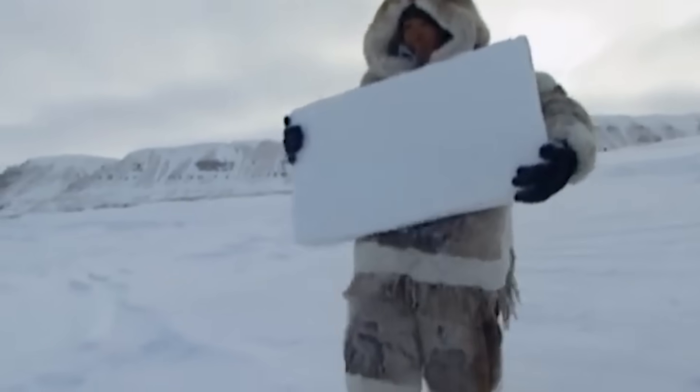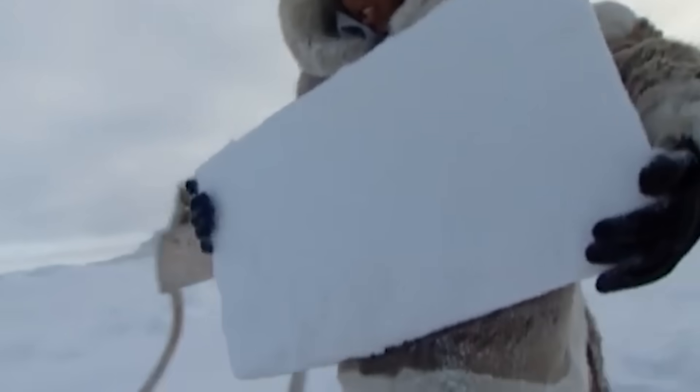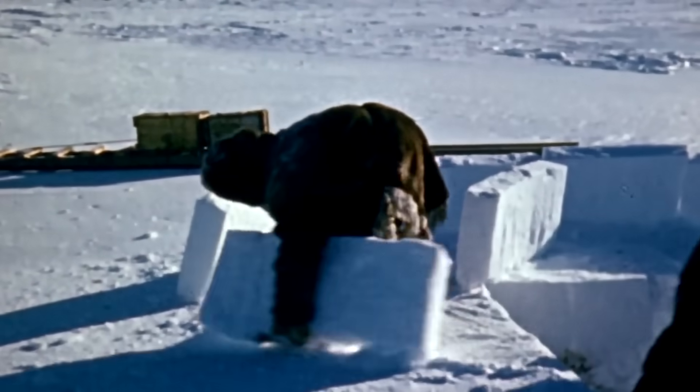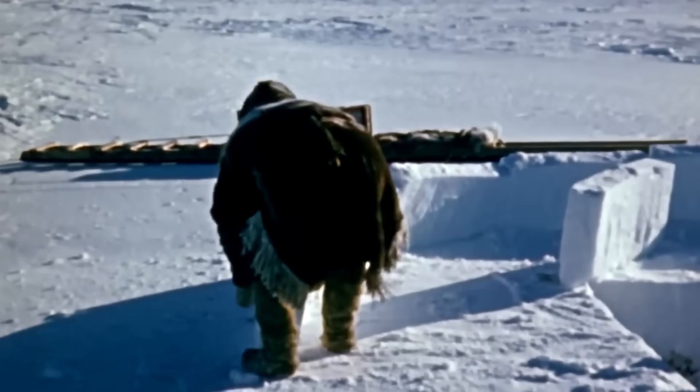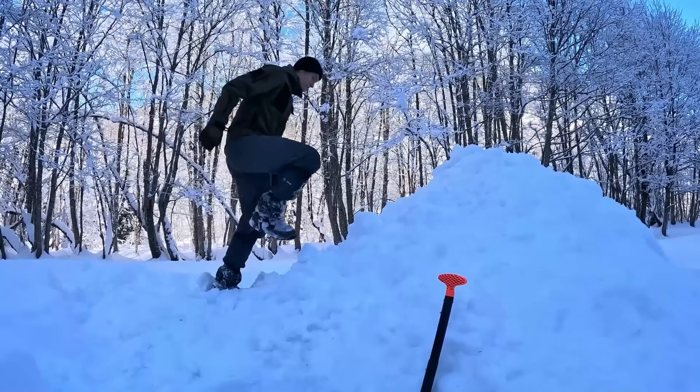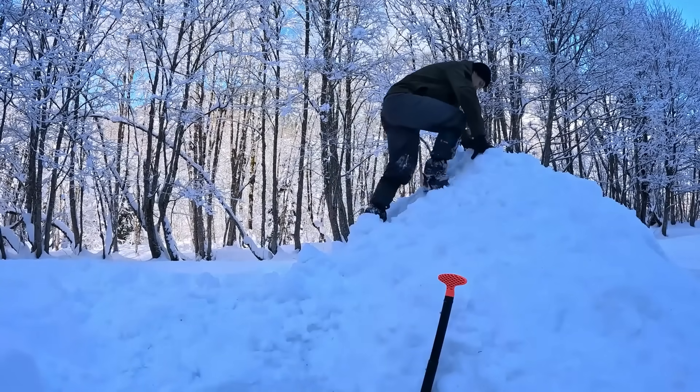Getting these blocks just right is crucial — a wobbly block in your foundation is like wearing mismatched socks to a job interview. The first block placement is arguably the most critical moment in igloo construction. This cornerstone block needs to be placed at a slight angle, leaning inward about 15 degrees.